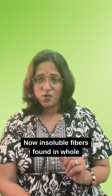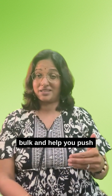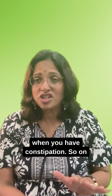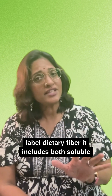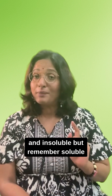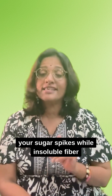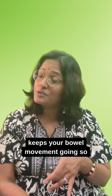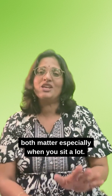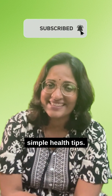Insoluble fiber, found in whole grains, veggies, and nuts, adds bulk and helps push your stools along when you have constipation. On food labels, dietary fiber includes both soluble and insoluble. Remember: soluble fiber softens your stools and slows sugar spikes, while insoluble fiber keeps your bowel movement going. Both matter, especially when you sit a lot. Follow me for real science stories and simple health tips.